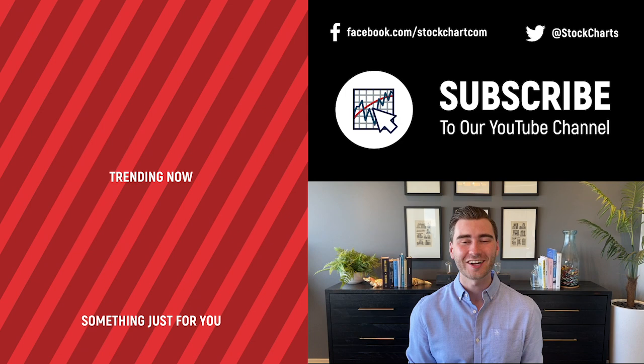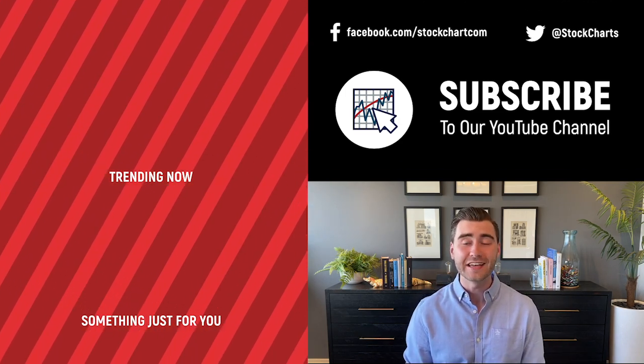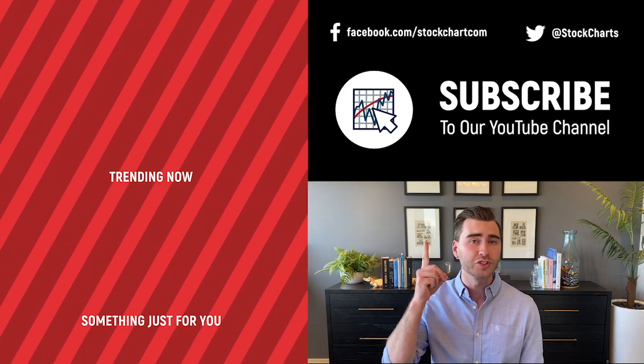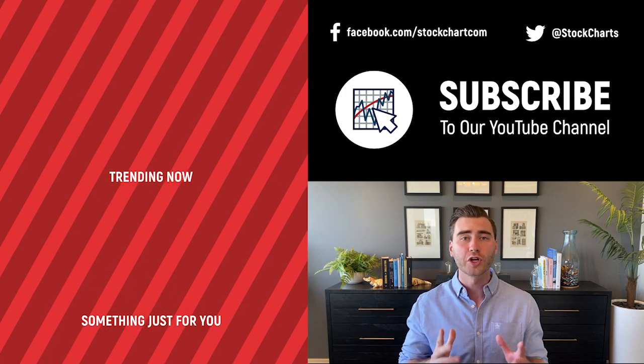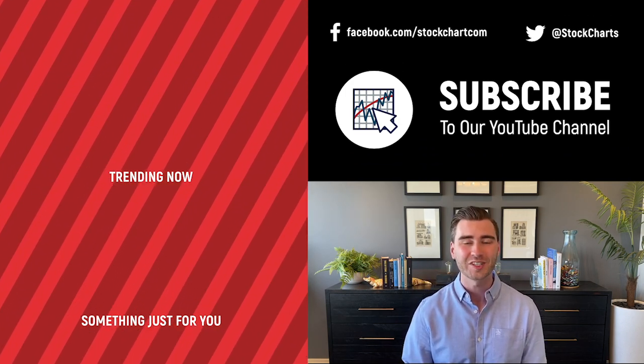Hey, Grayson Rose here with Stock Charts. Thank you so much for watching. I hope you enjoyed that video. If you did, consider giving it a like down below and maybe leave us a comment. If you're new to the channel, you can subscribe at the link up above. We're going to bring you daily content from an incredible collection of technical analysts and financial experts.